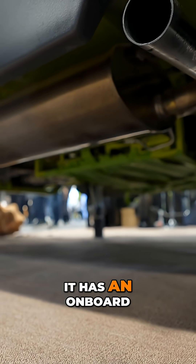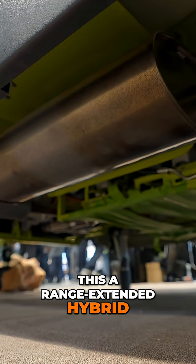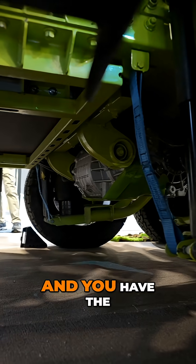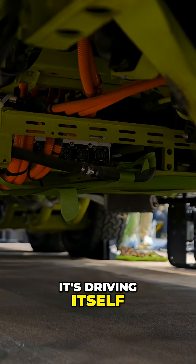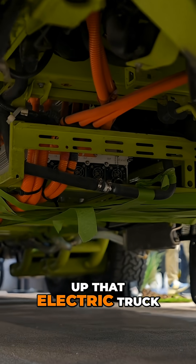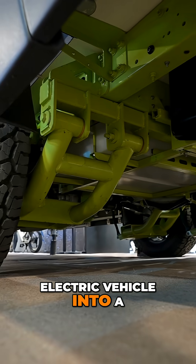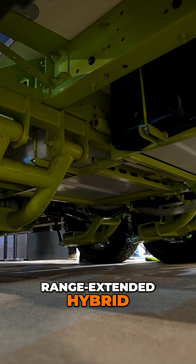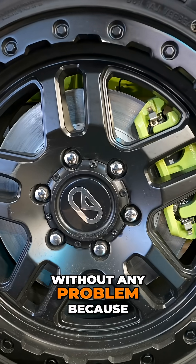Why would you need that much power? Because it drives itself. It has an onboard motor that basically makes this a range-extended hybrid. Put this behind an electric truck and you have the same range you would have normally — no range loss because it's driving itself. You can also charge up that electric truck from the onboard engine, turning your electric vehicle into a range-extended hybrid. A gas or diesel-powered truck has no range loss either, because the trailer propels itself.